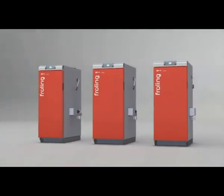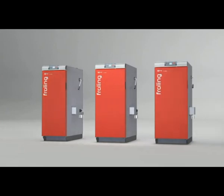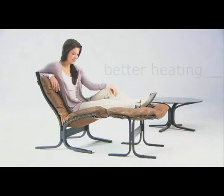The Fröling S4 turbo firewood boiler — convenient and efficient, simply better heating.